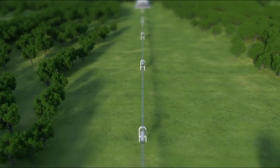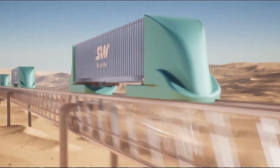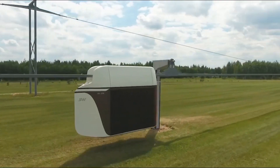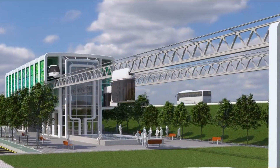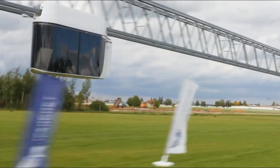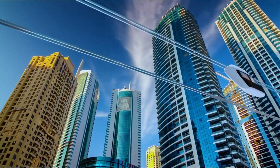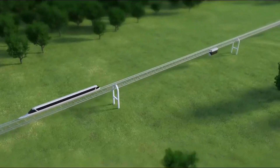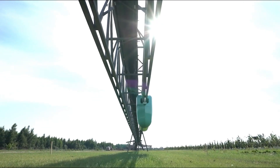The total estimated cost for Skyway projects, such as one highlighted in the Miami Herald, is approximately $300 million, significantly undercutting the budget of other large-scale transit systems. Skyway's installation process is also simpler, requiring minimal ground leveling or mountain drilling, making it easier to implement in various landscapes. This technology offers cities an affordable, scalable, and environmentally friendly alternative to conventional transportation, revolutionizing urban mobility.